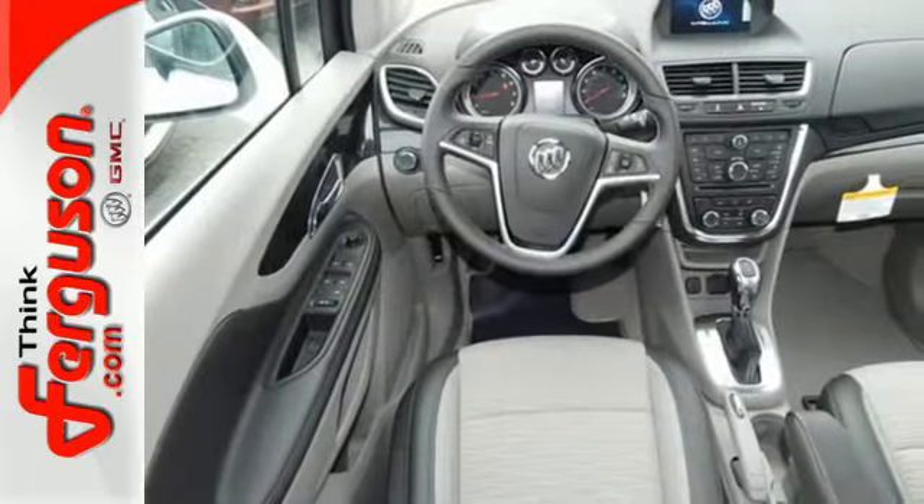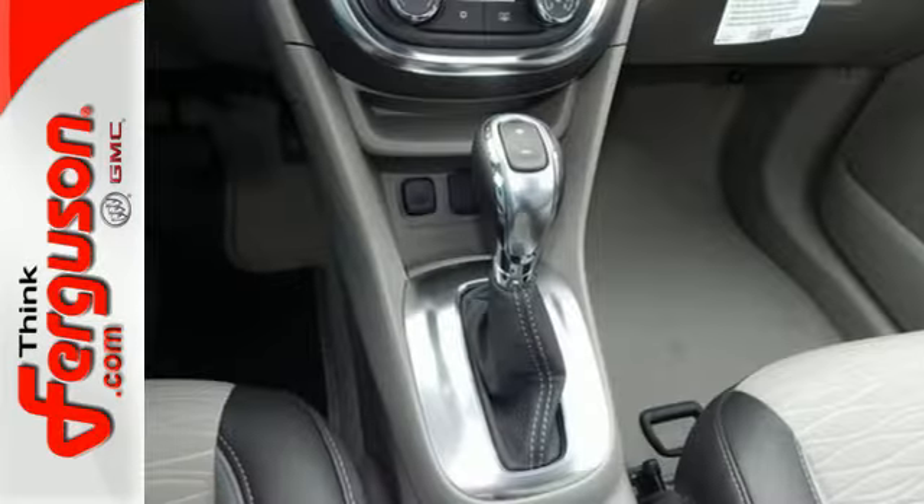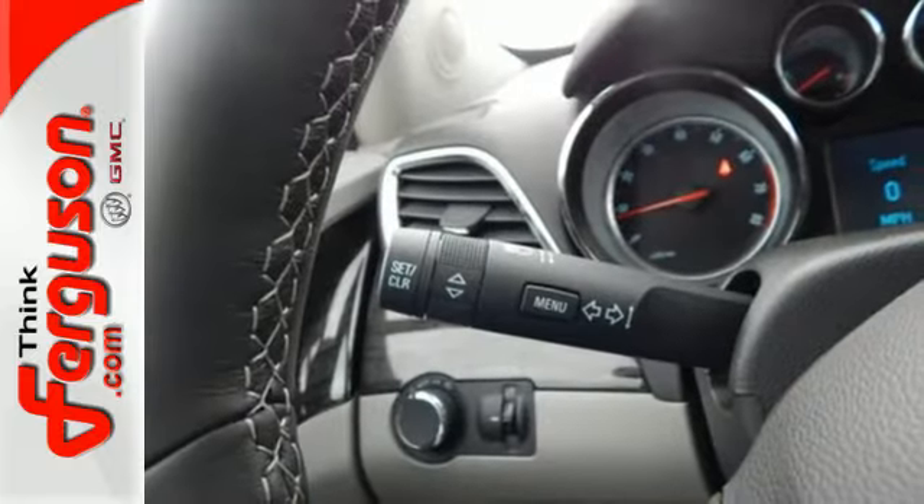You'll be able to stay connected to the world thanks to Buick IntelliLink and OnStar with 4G LTE Wi-Fi. It also has the conveniences of keyless entry, StabilaTrac, and a rear view camera.